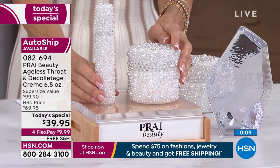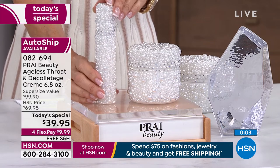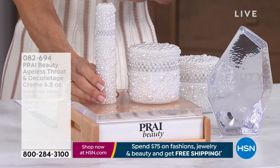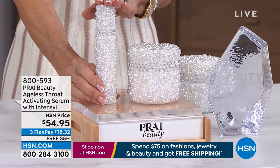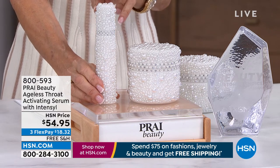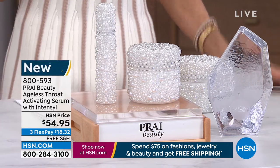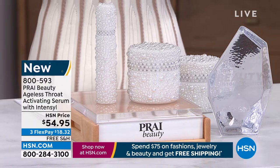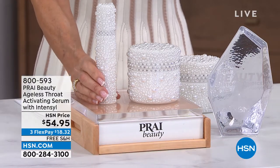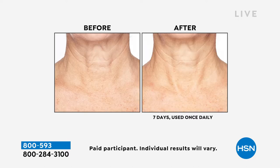Now we're going to talk about the bonus buy — a perfect companion to the today's special. This is the Ageless Throat Activating Serum with Intensil. A serum goes on your skin first — a more concentrated, intense ability to really reap the benefits of all these key ingredients. Normally $54.95, when you buy the today's special you take 20% off — it's $34.95. Here again, astonishing before and afters after seven days.